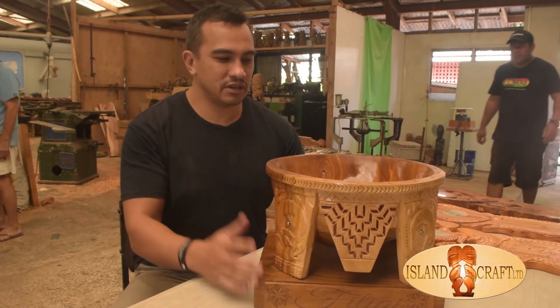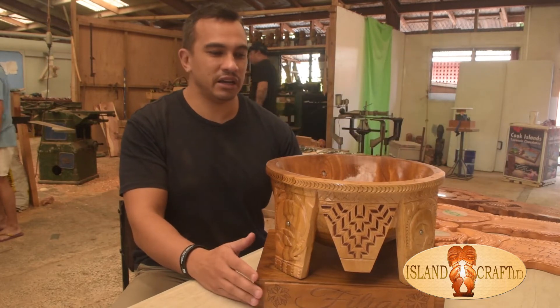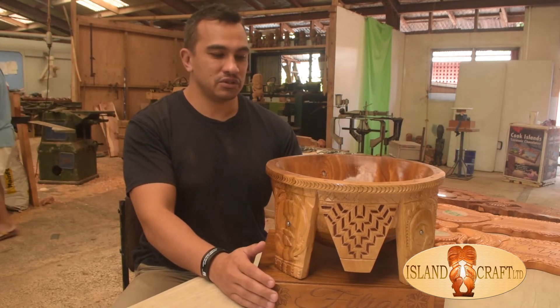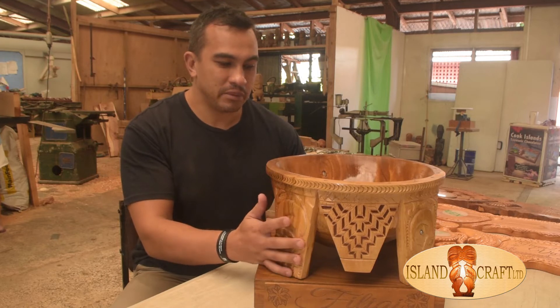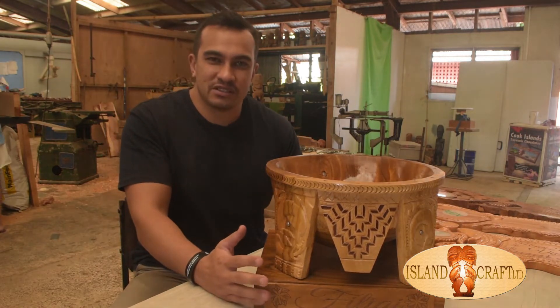Kia ora everybody, my name is Byron. We're just doing this quick video to highlight one of the custom pieces that the guys have made. This is actually the 21st key — a community bowl made for somebody in New Zealand. So let's go through some of the features of this bowl.